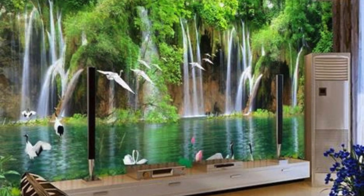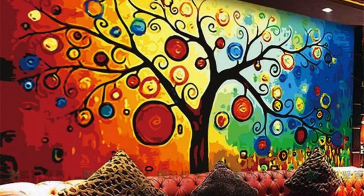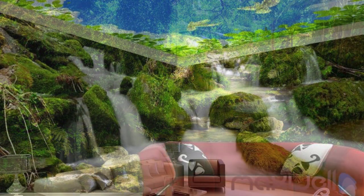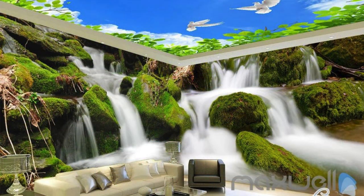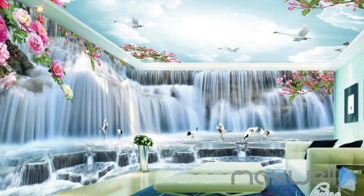Select from a kaleidoscope of themes, from the ethereal beauty of celestial landscapes to the avant-garde allure of contemporary art. Dive into the world of customization, where each color, contour, and composition is at your command. Whether you seek the cozy embrace of vintage charm, the sleek modernity of geometric precision, or the warmth of a panoramic memory, our custom wallpapers are the medium through which your aesthetic dreams come to life.